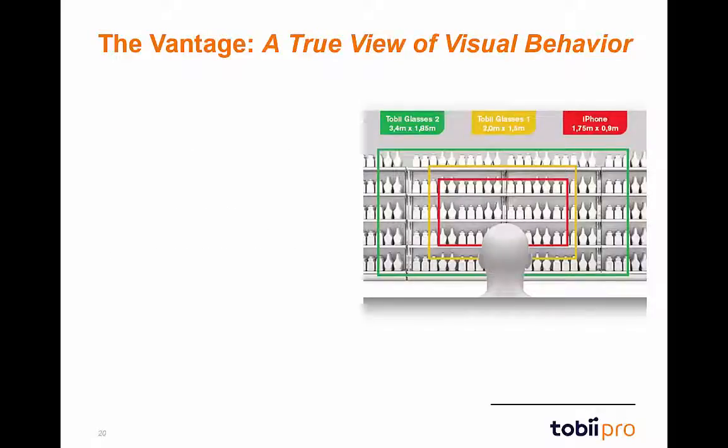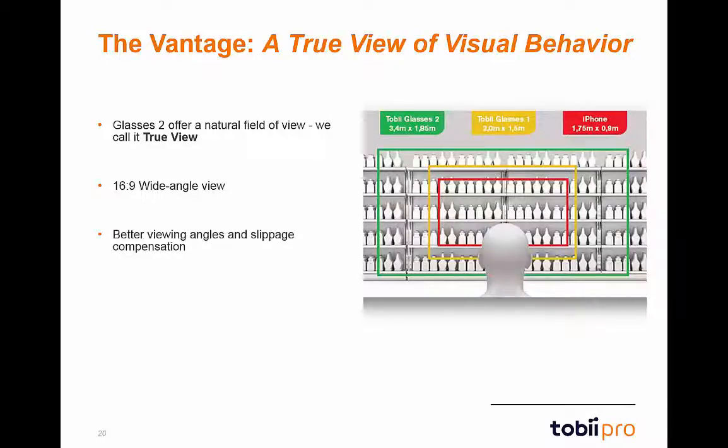The scene camera view offers an improvement over Glasses 1, referred to as the true view. Through the full HD scene camera, recordings are captured with a wide-angle view at 3.4 meters by 1.85 meters. This 16-by-9 wide-angle view captures better viewing angles and accounts for slippage. Glasses 2 also use binocular eye-tracking and continuous parallax compensation, further enhancing accuracy and precision, allowing for fine analysis of recordings in whatever your application may be.